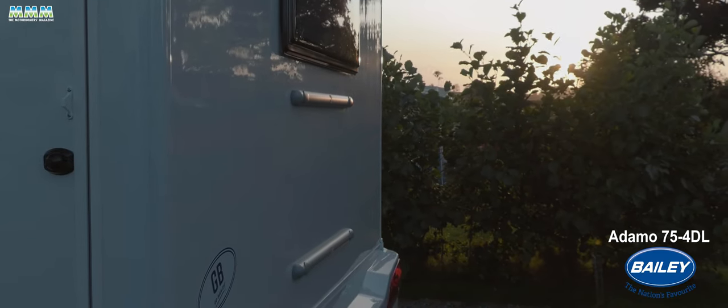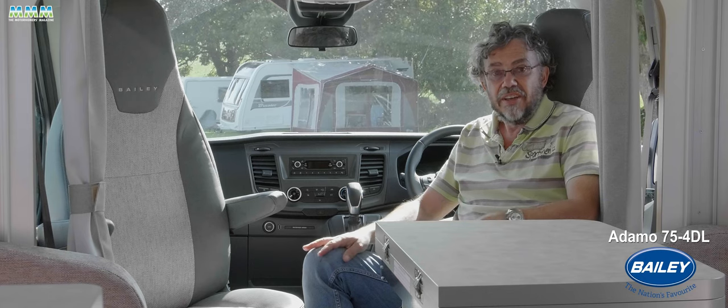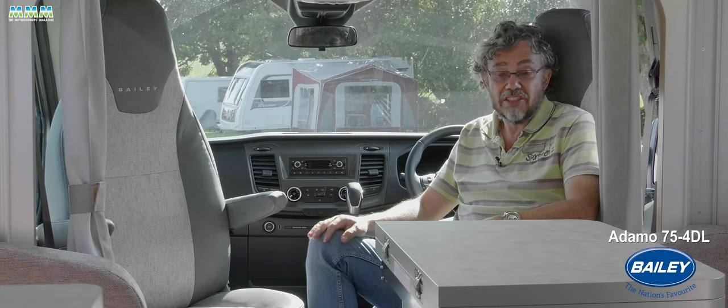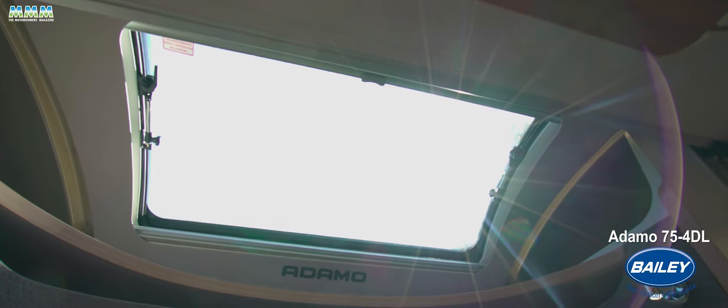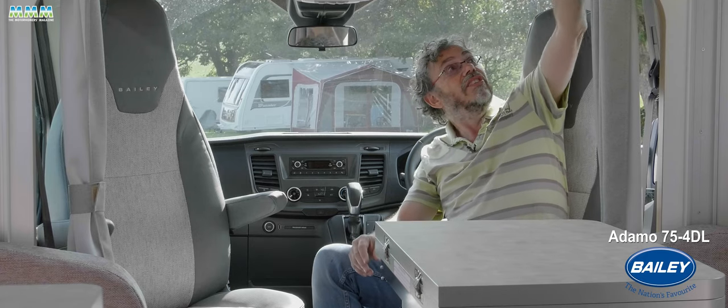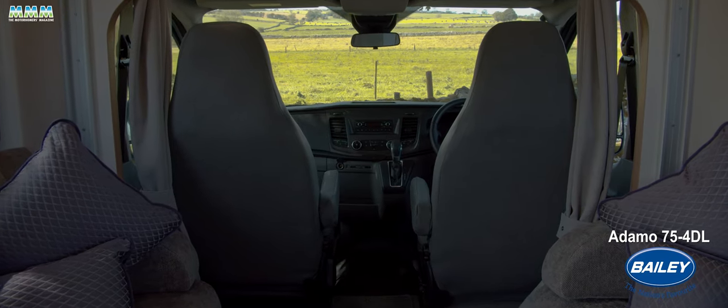All models come with an 80-watt solar panel, 110-ampere leisure battery, a TV aerial, Truma Combi 4 gas and electric heating, and a big over-cab sunroof. They've also got nice reading lights in the cab, cab seats that swivel around easily, and USB ports built into those reading lights as well.